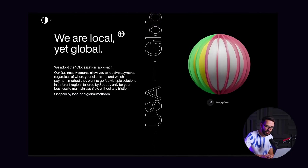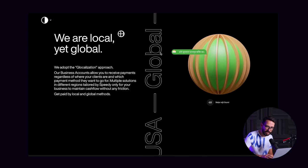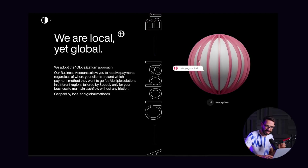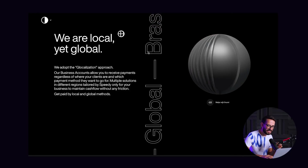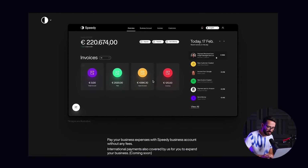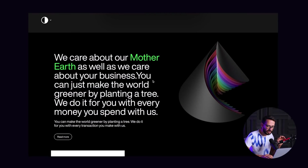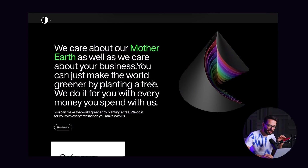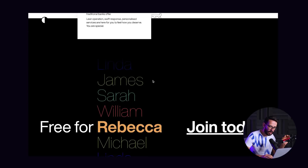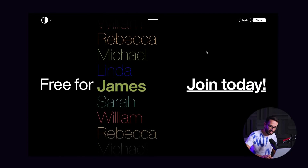Here they're trying to show you that they're global, so they're using the same metaphor of a globe. This time they're putting in a little bit of color to show the different flags of each country. Again, very minor detail, but it adds a lot of flair to this website. What you can take away from here is how to use color very minimally, and with just black and white you can create a lot of premium feeling for your brand.